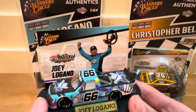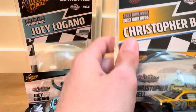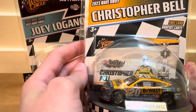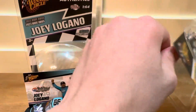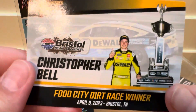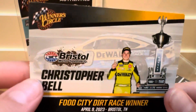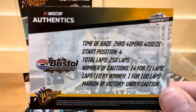That's the Joey Logano Bristol Dirt race Truck Series win die cast. And then we have the Christopher Bell Bristol Dirt race win die cast. Here's the card, and the detail on the back.